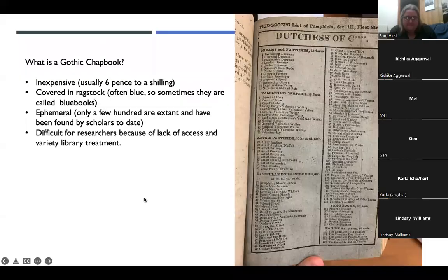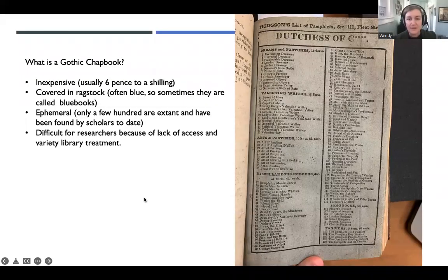These chapbooks are inexpensive, usually ranging between six pence and a shilling. They are, like I said, covered in rag stock. And the reason that they're sometimes called blue books is that the paper in the rag stock tended to be blue. But that was not always the case — I have found many of them covered in many other colors. So it's whatever handy rag stock was around. Could be pink, could be gray. I've seen some yellow ones too. So it could really vary.